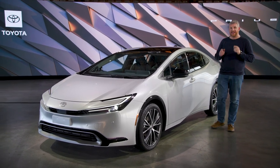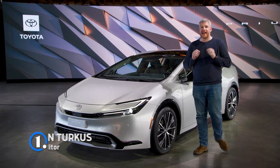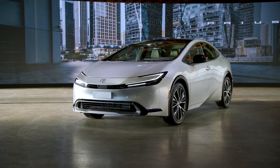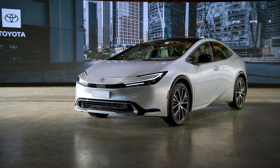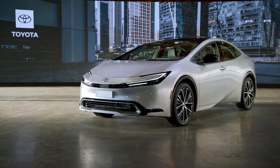The future of the auto industry is EVs, but today it is a mishmash of gas power, hybrids, and electric vehicles. It's into that battlefield that the 2023 Toyota Prius will wade. This is the fifth generation of Toyota's standard bearer for efficient motoring, and it looks better than ever.